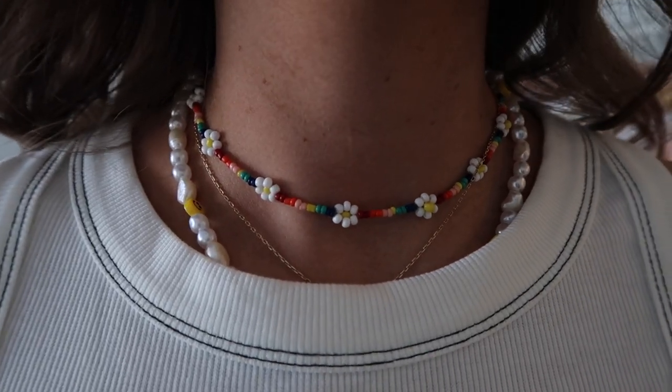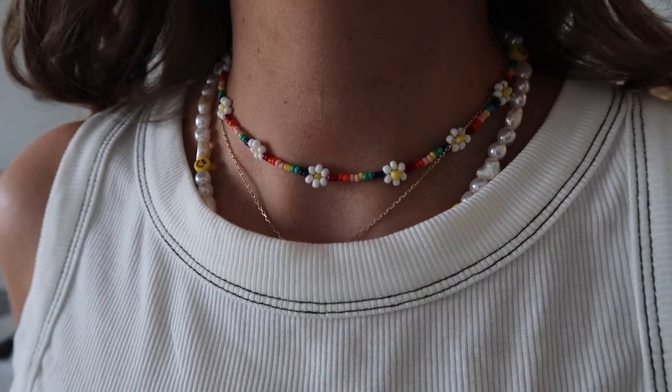I also have this necklace, which is from Princess Polly. I've been obsessed with these beaded necklaces — they're so trendy and have a bunch of bright colors that go with every outfit. I also have this pearl smiley face necklace from my last haul. I feel like this style of necklace is super cute and trendy — I've been wearing it every single day. You've probably seen it in basically every video.